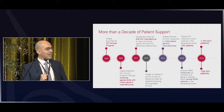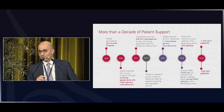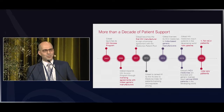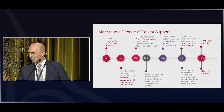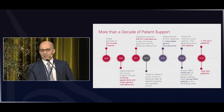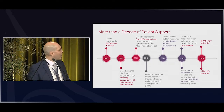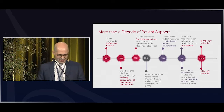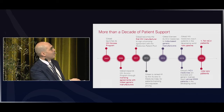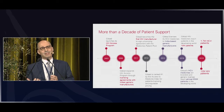The access program started by licensing Gilead molecules to generic manufacturers in India, with the purpose of increasing volumes and lowering the price. Then in 2011, Gilead was the first company to join the Medicines Patent Pool, a UN-derived organization that accelerates access to essential medicines. These initiatives allowed us to reach over 12 million patients being treated today on a tenofovir-based combination. We did the same for hepatitis C.